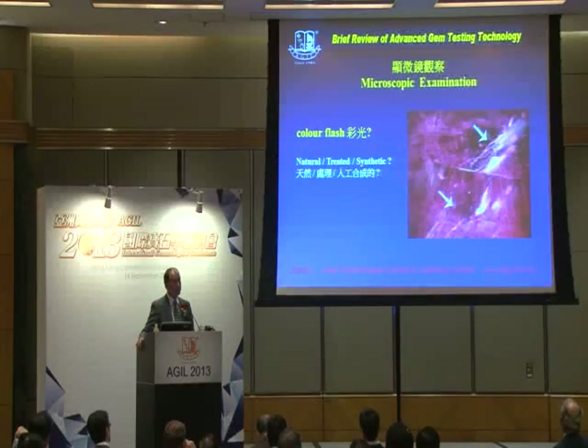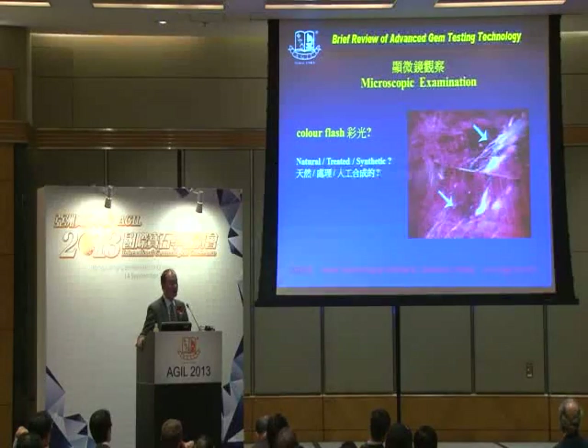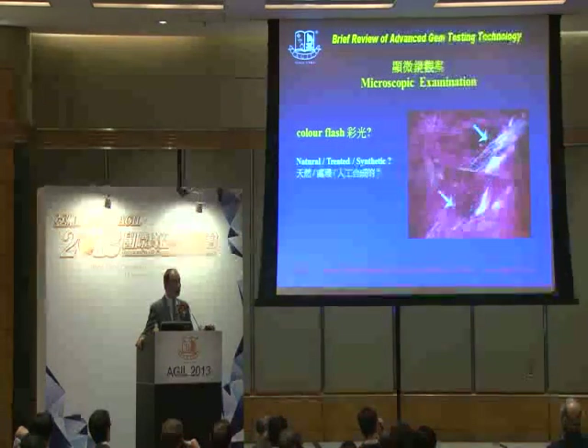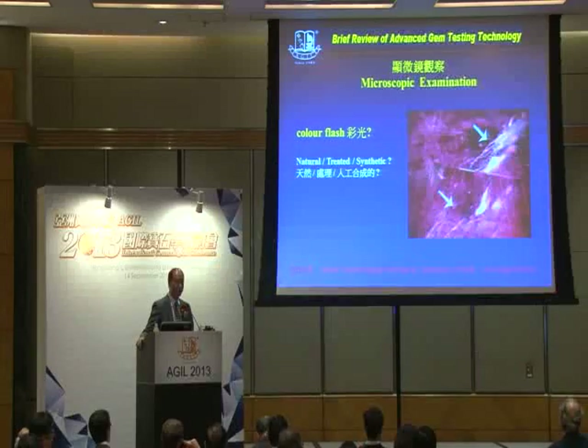Luckily, some ruby or maybe some stones that have been filled with lead glass may have some kinds of bluish flash, so this is very distinctive. As Dr. Heine and some other gemologists already pointed out this morning, we can always look for some kinds of visually identifiable characteristics for certain gemstones.